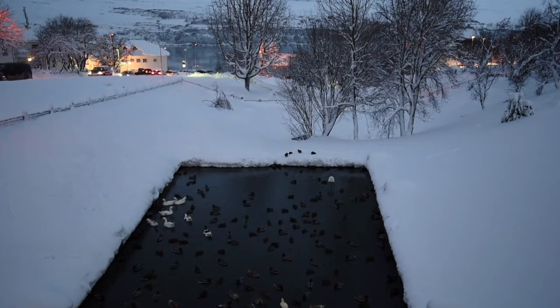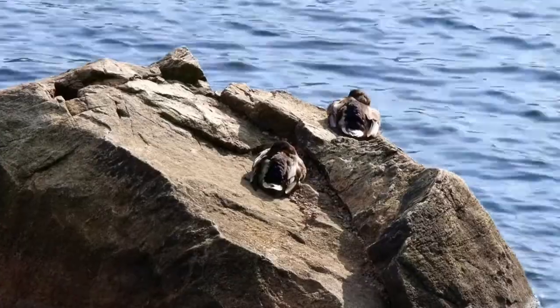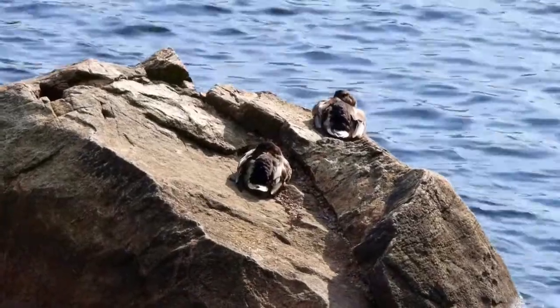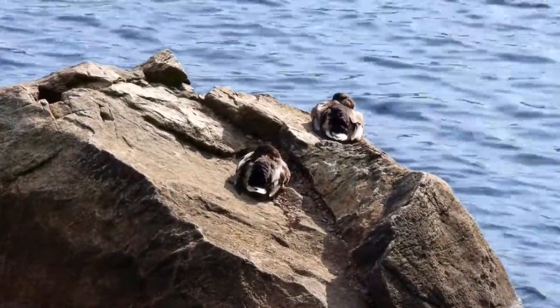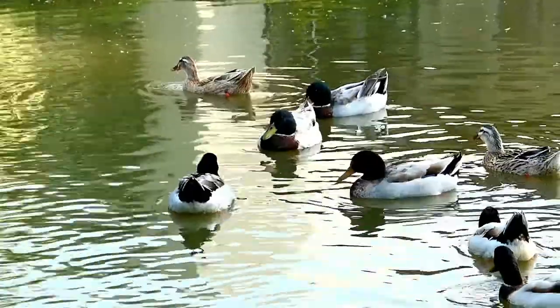Ducks have webbed feet that are designed to help them swim. They use their webbed feet as paddles, and their amazing circulatory system allows them to swim in cold water.